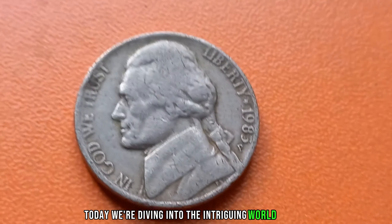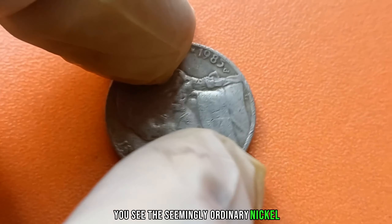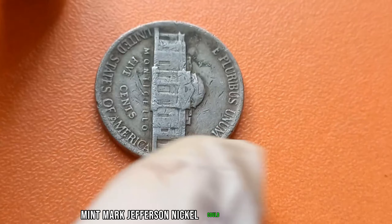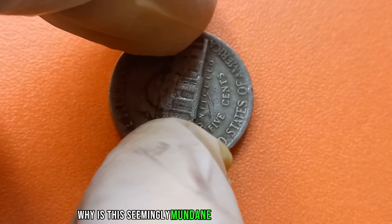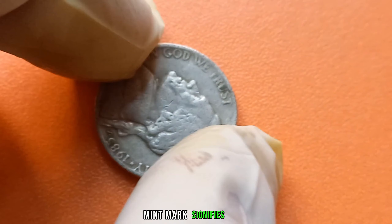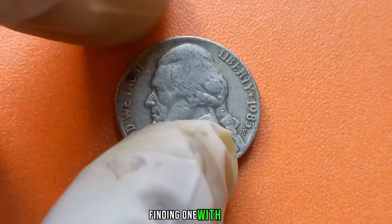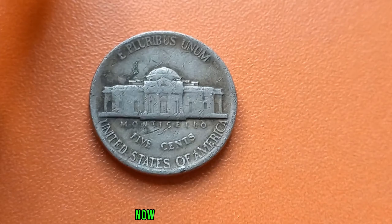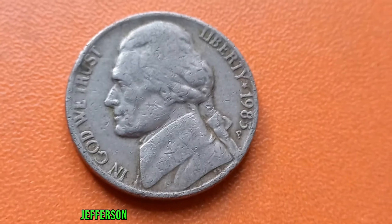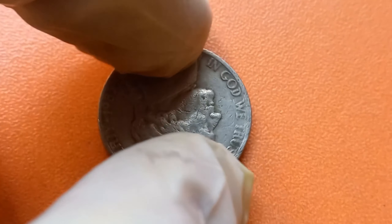Today, we're diving into the intriguing world of coin collecting, and we have a treasure trove to uncover. This 1985 P-Mint Mark Jefferson nickel could be worth a fortune. The P-Mint Mark signifies that this nickel was struck at the Philadelphia Mint. While millions of these nickels were minted in 1985, finding one with the P-Mark is like discovering a needle in a haystack. Due to an error in the minting process, only a handful of these 1985 P-Jefferson nickels were stamped with the P-Mint Mark. It's estimated that fewer than 10 of these coins exist in the entire world.